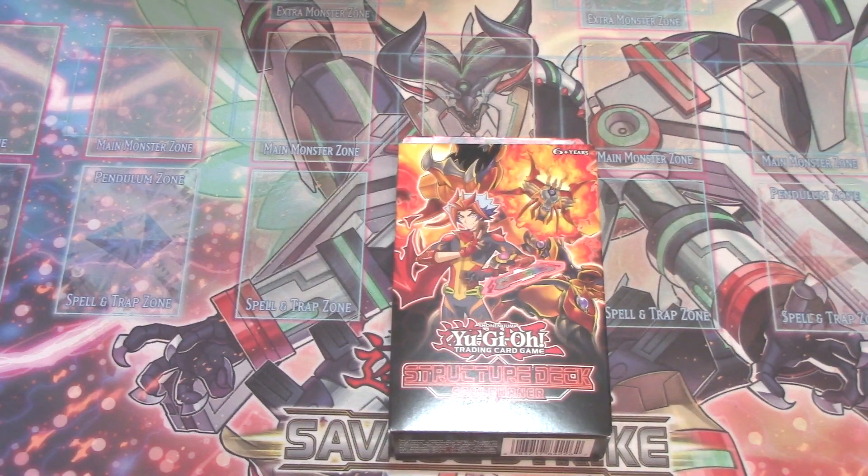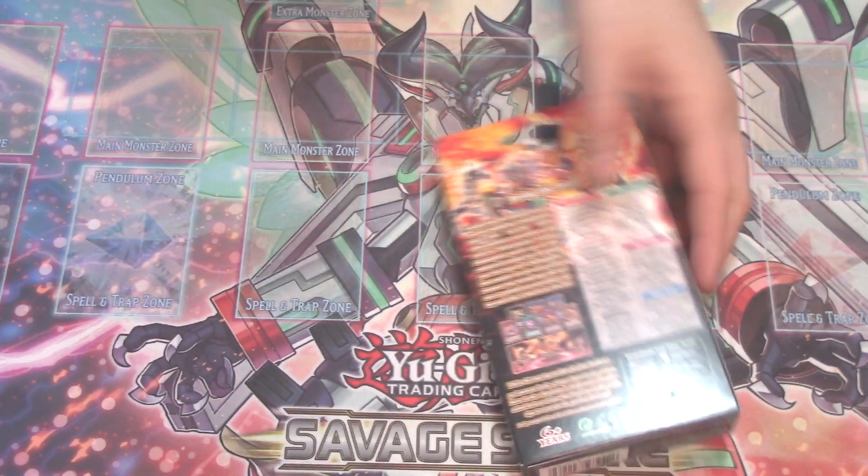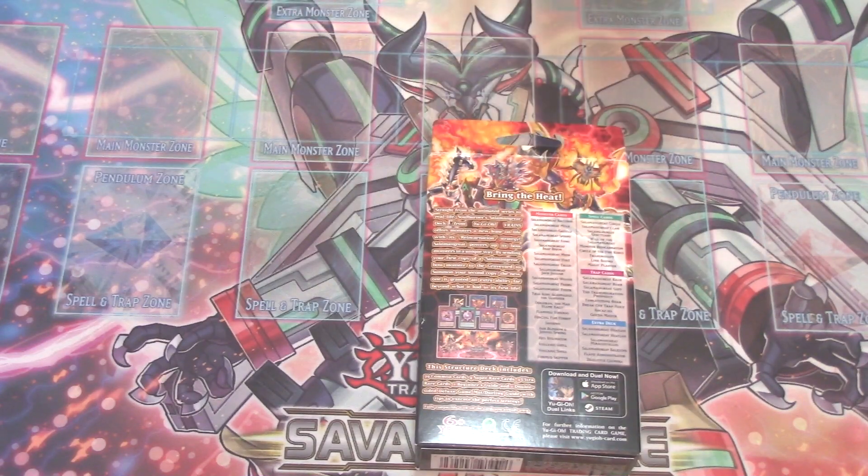The gentleman on the box is actually from the Yu-Gi-Oh! VRAINS series. I'm catching up to the series recently, but I don't know his name off the top of my head, so I do apologize. But let's talk about reprints in this set very quickly, and then we'll get into the opening.